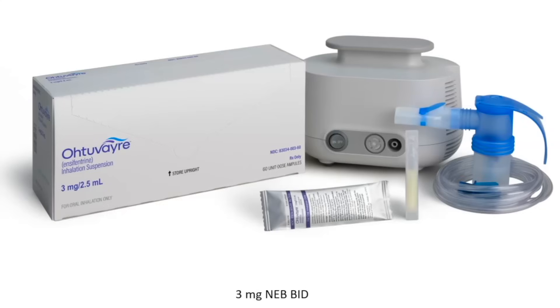Let's talk about this new medication called ensifentrine — a nebulized medication that patients take three milligrams twice a day. The FDA approval was based on a couple of randomized placebo-controlled trials. But first, let's talk about the mechanism, because ensifentrine works through a different mechanism than the inhalers we just discussed.